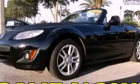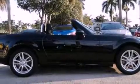This is a certified pre-owned 2010 Mazda Miata, a car that begs to be driven. It features a four-cylinder engine and an automatic transmission.